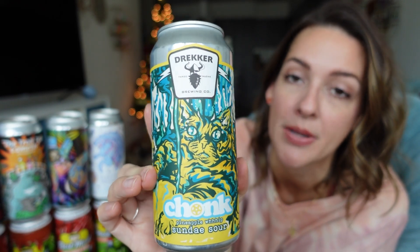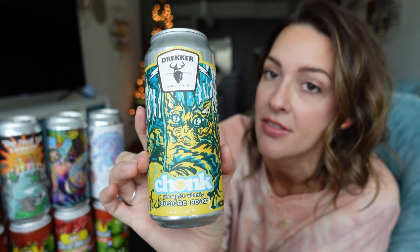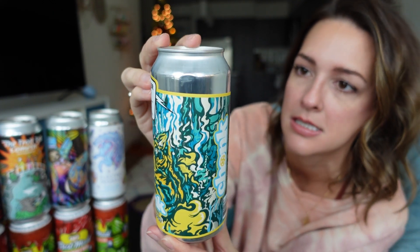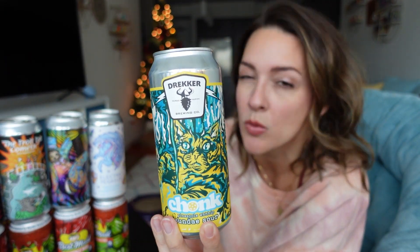Next up we have a Chonk from Drecker Brewing. This company is so popular — their beers sell out really quickly on Tavor. This is not my first Chonk; I've had another one and it was delicious. This is Chonk Pineapple Whip Sunday Sour and it's supposed to taste like Dole Whip from Disneyland. I'm excited to try it. It's a 16-ounce at 6.1% and it cost me $8.49.